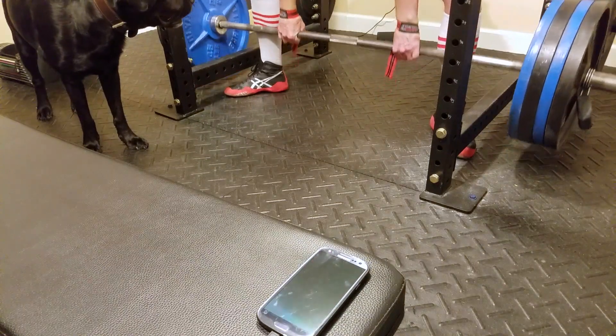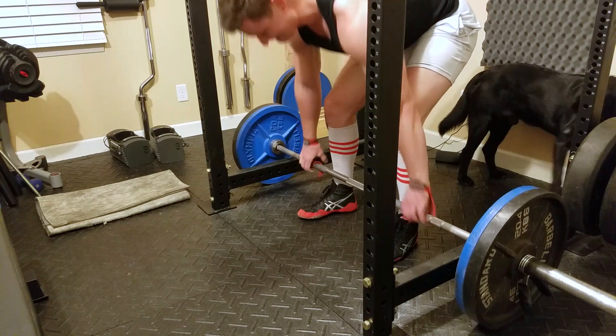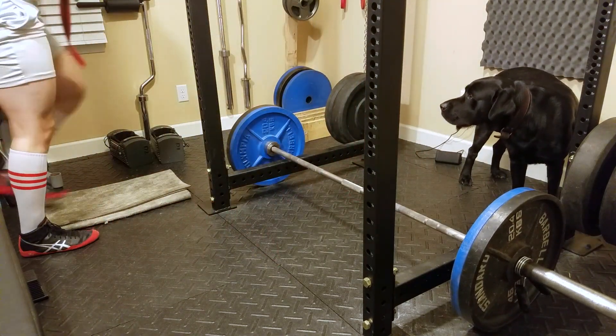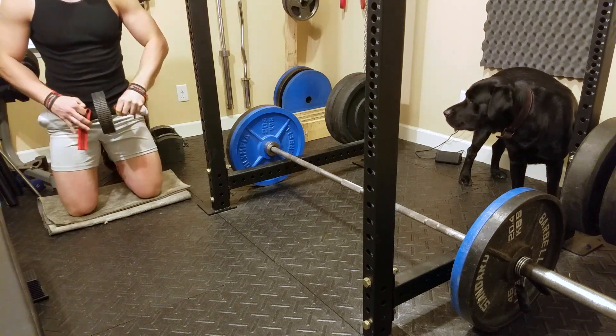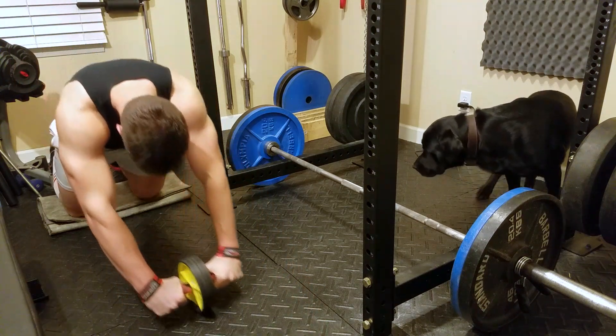The second thing you should do to work out faster is to incorporate supersets. Any of your easier isolation movements should be done back to back. If your routine calls for five sets of rows and five sets of chest flies, there's no reason you can't knock all those out back to back. This will save you a ton of time — if you had to rest a minute between each set of flies, that gives you plenty of time to do all your rows in between. This lets you knock out two isolation exercises in under 10 minutes. It might require reducing the working weight a little bit, but it's much better to get through a full routine with slightly less weight than to only get through half your exercises.